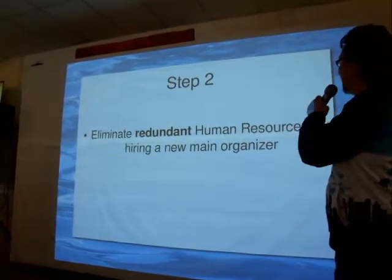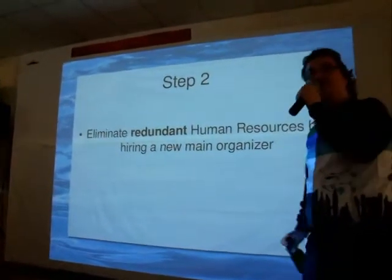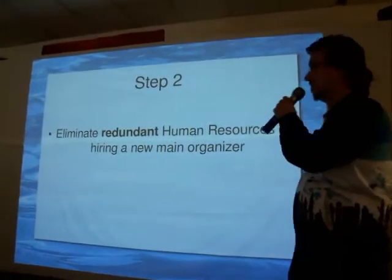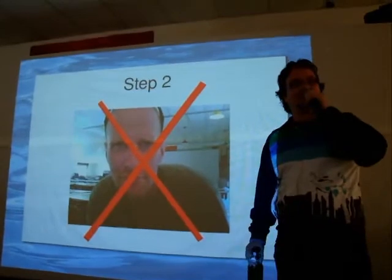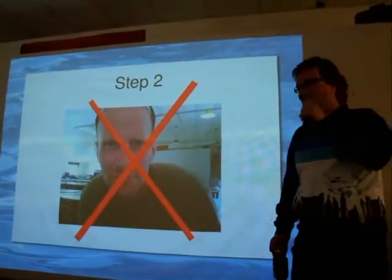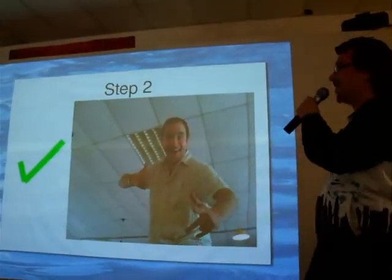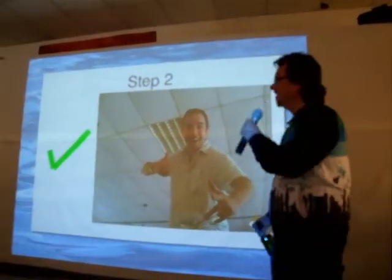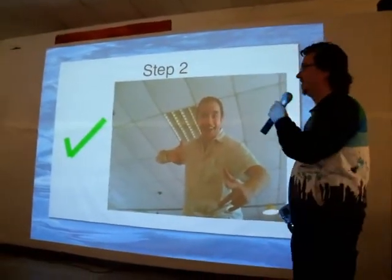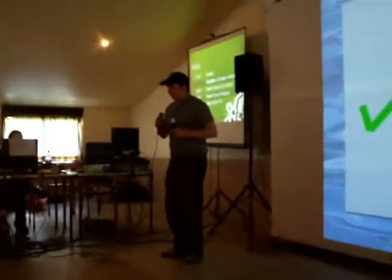Eliminate redundant human resources by hiring a new main organizer. That's a very good one. The old one, as you can see, is very angry and tired of it all, very much in a hurry. The new one is very happy and sassy — Scrabble — and he's coming right back. Do a little dance, Scrabble. Show them what you have.